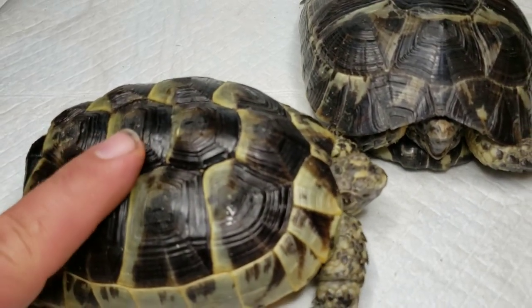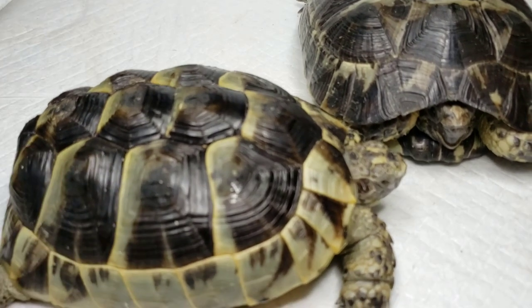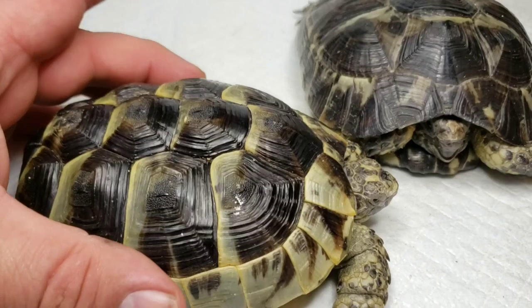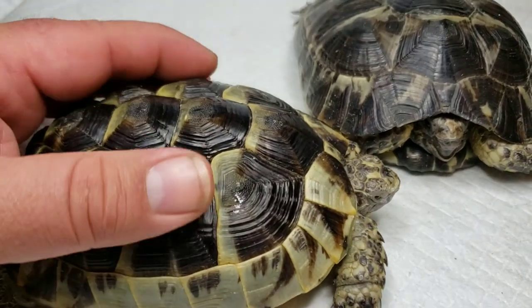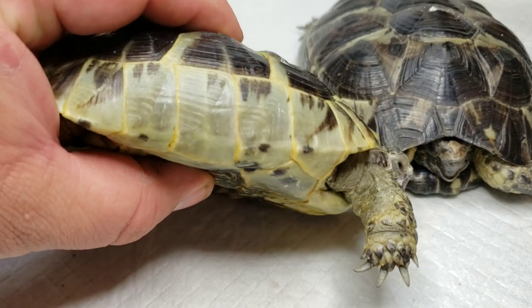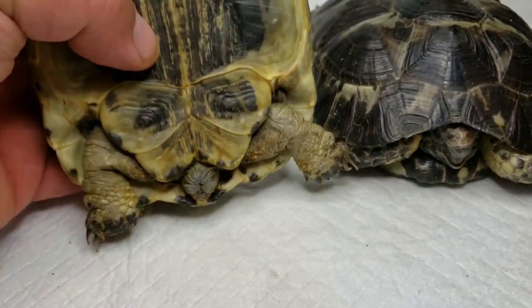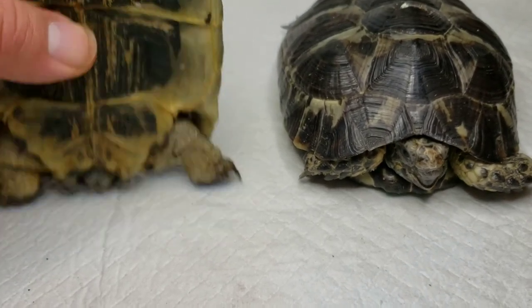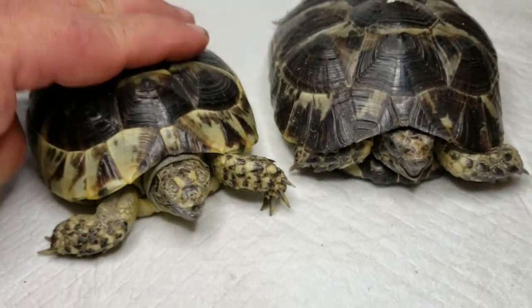With one finger you can see how bad that shell is flexing. These guys definitely were not getting proper calcium in their diet, they weren't getting proper lighting. A couple of females — you can see their nails are pretty long from improper walking surfaces.